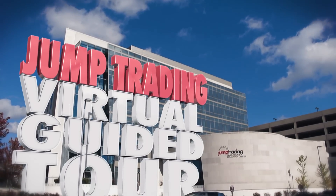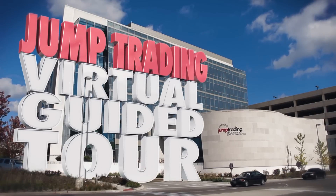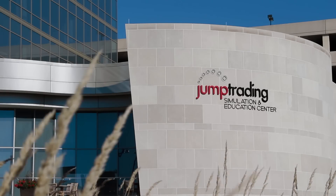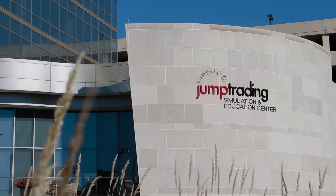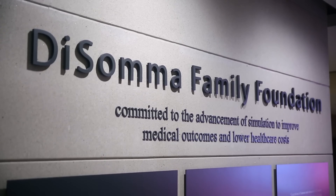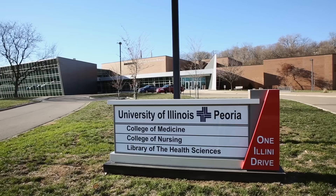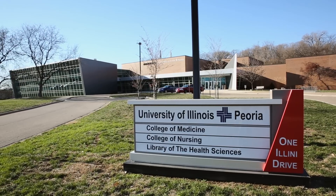Welcome to the Jump Trading Simulation and Education Center. Opened in April of 2013, Jump was made possible in part by a generous $25 million donation named for Jump Trading, a Chicago-based trading firm.